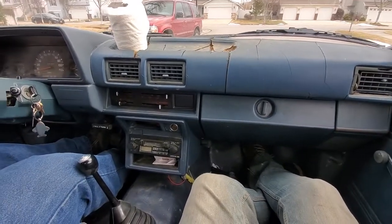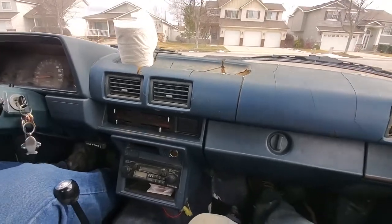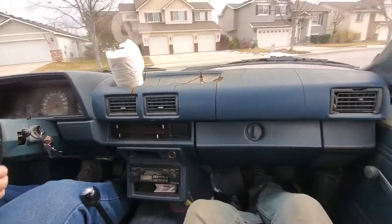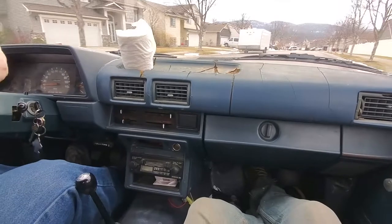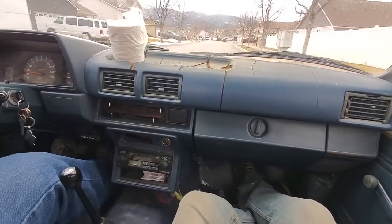Still having some idle issues though — thinking it might just need a more complete tune-up. It bucks in first gear. Only in first gear, and once it's warmed up it's a little better, but it's rough in first.